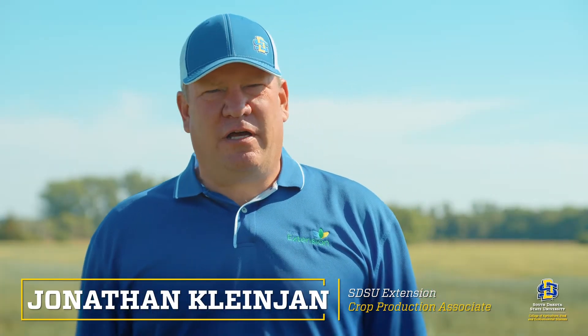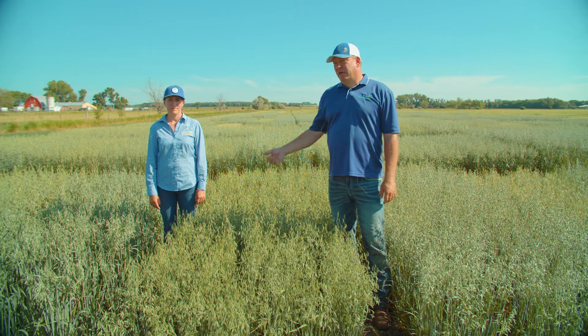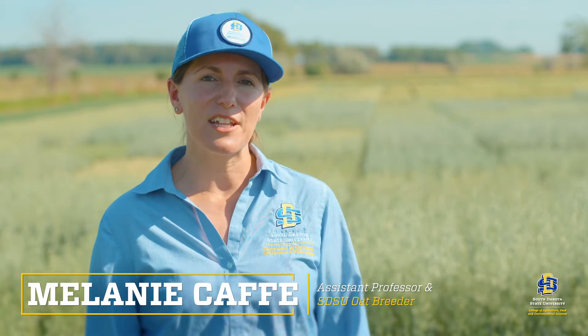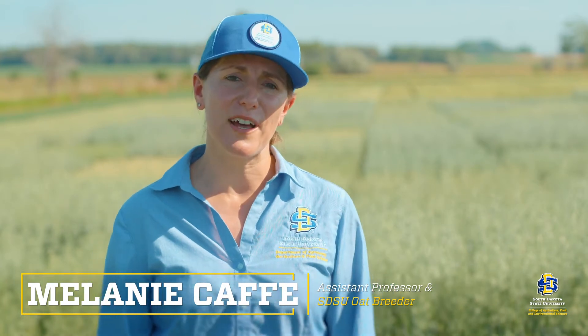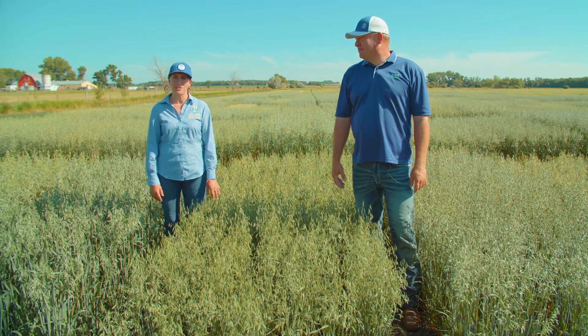Welcome everyone. I'm Jonathan Clonjohn, extension agronomist at South Dakota State University. I'm here with Dr. Melanie Caffey, our plant breeder. Today we are going to go over the different varieties that are in the state variety trial and we're going to describe the positives and negatives of each variety.